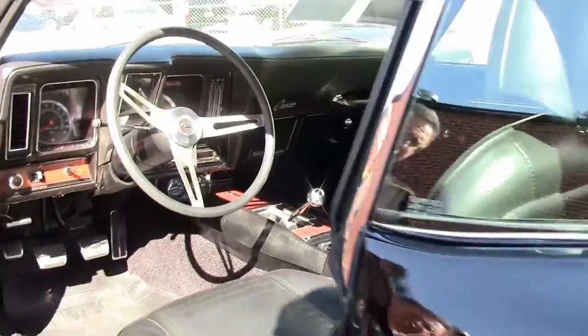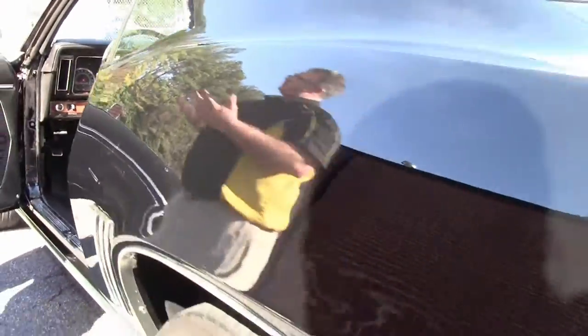We're going to do an underside video of this as well today, so you'll get to see underneath this car, which is just as nice as on top.